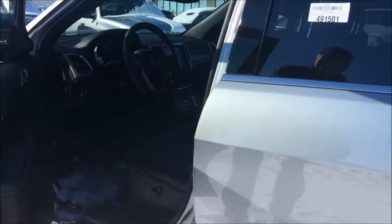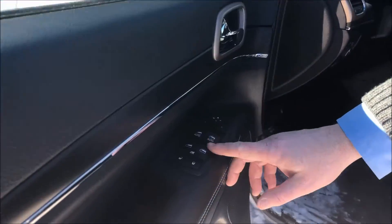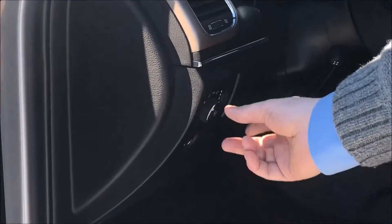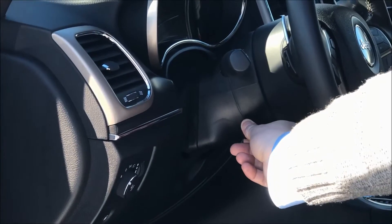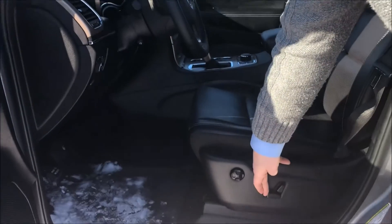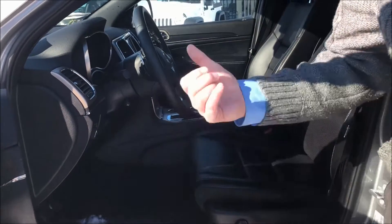Opening up the driver's door, you can see the power door locks and windows. Memory seat functionality is here, and then you've got your button for the gas cap right here. Automatic headlights. This has got the nice power telescoping steering wheel in here for you, and then the power seats with lumbar support. We'll hop on inside and show you a few more options.